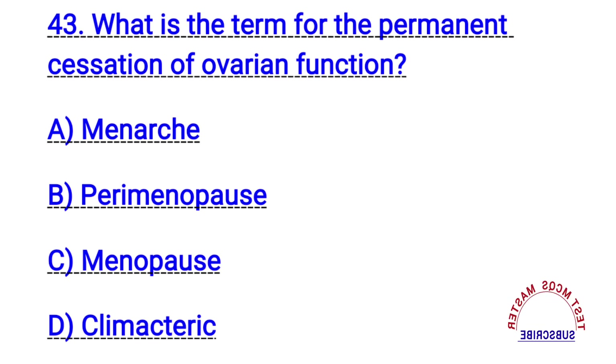Question number forty-three. What is the term for the permanent cessation of ovarian function? The right answer is C. Menopause.